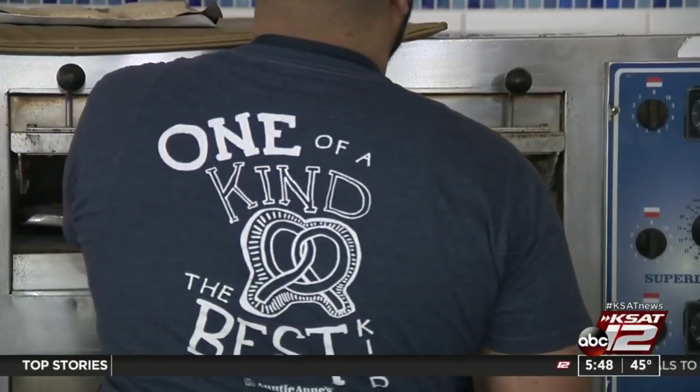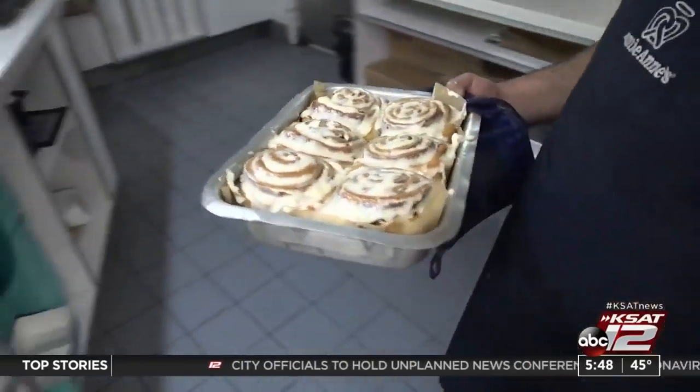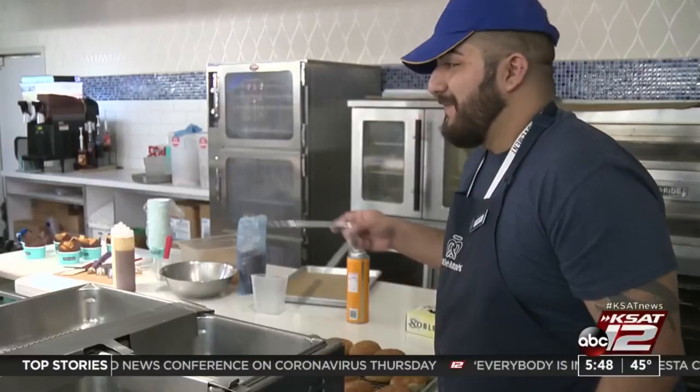He gets a jump start on his work day while it's still night, to help travelers fill up and get on their way. Katrina Weber, KSAT 12 News.